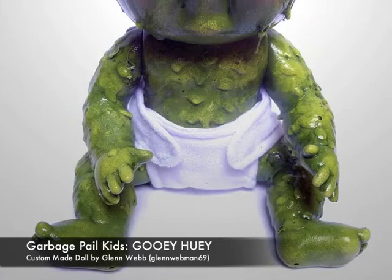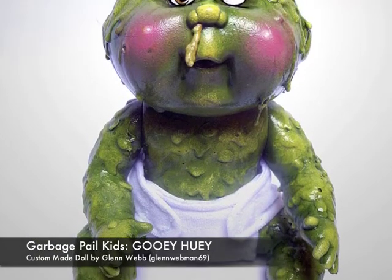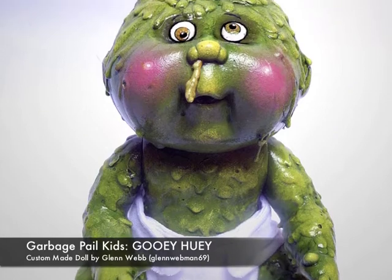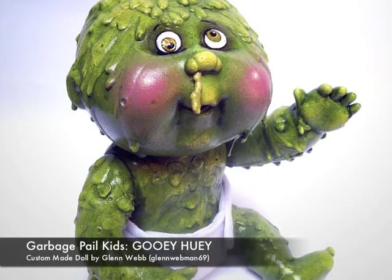For those too young to remember, the Garbage Pail Kids were a series of collectible cards that lampooned the wildly popular Cabbage Patch dolls of the 80s.